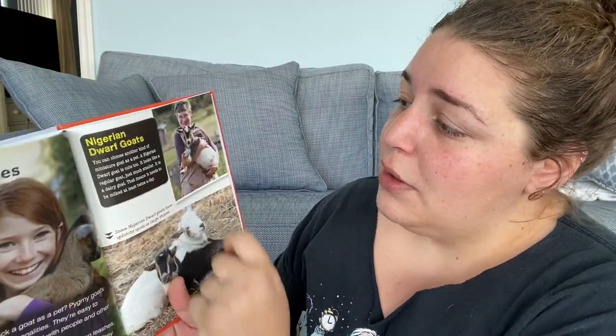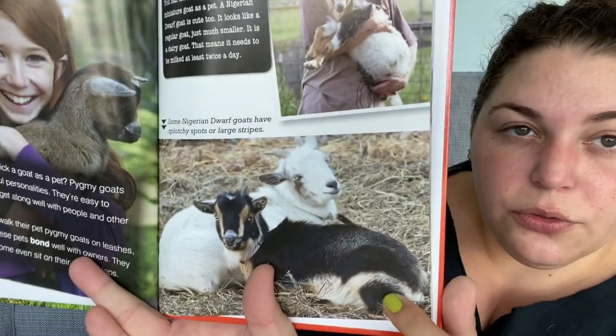Nigerian dwarf goats — you can choose another kind of miniature goat as a pet. A Nigerian dwarf goat is cute too. It looks like a regular goat just much smaller. It is a dairy goat, which means it needs to be milked at least twice a day — oh, that's a lot of responsibility. Some Nigerian dwarf goats have splotchy spots or large stripes, so they have different colorations — that's pretty cool.